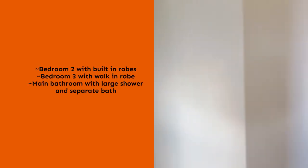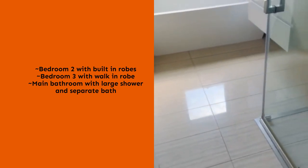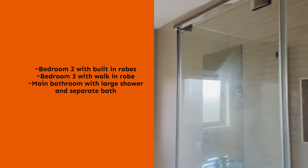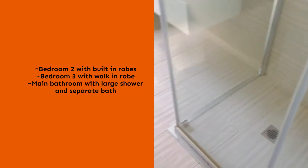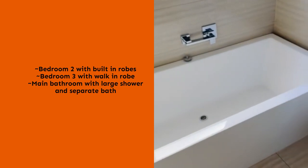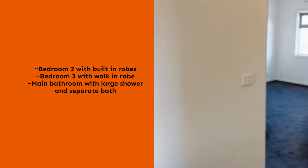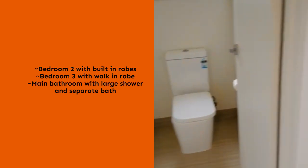As we leave the master bedroom, there is a shared bathroom for bedrooms two and three. All bathrooms feature heat lamps. This bathroom has a large shower head, a freestanding bath, and vanity. There is also a separate toilet.